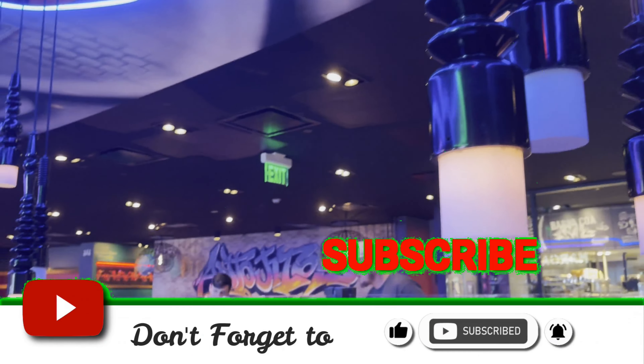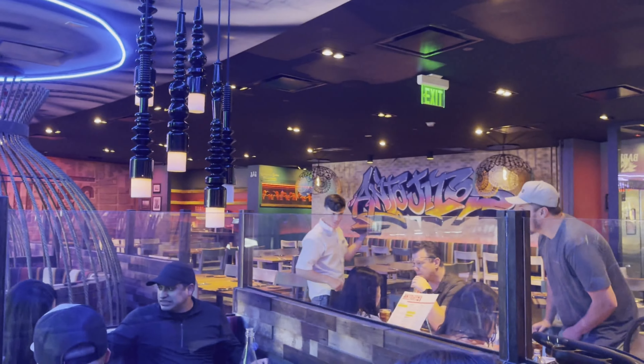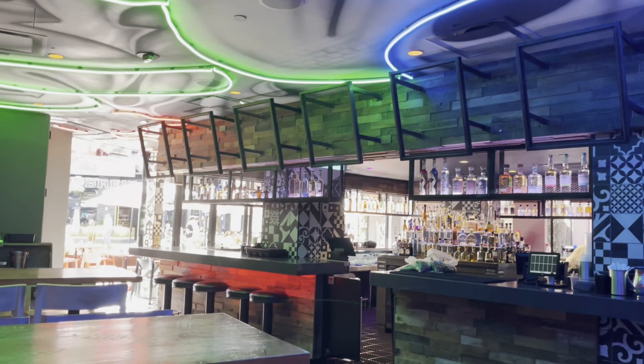The decor here is cool — graffiti in the background, and then the bar with nothing but fresh ingredients.